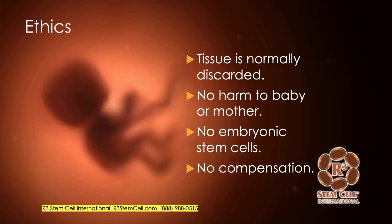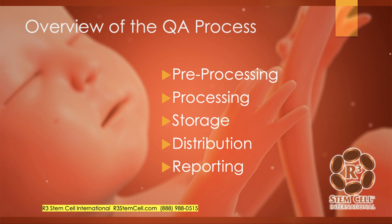Just one slide on the ethics involved. This is tissue that's normally discarded — there's no harm to the baby or mother at all. There are no embryonic stem cells; we only use mesenchymal or hematopoietic. And there's no compensation. Ethicists have decided that because this is a procedure normally undergone to have the baby, you're not supposed to pay the mother for that, like you would for an egg donation.